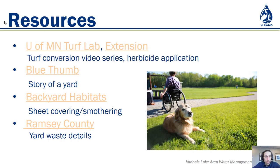Wrapping up, here are some recommended resources. The U of M Turf Lab has a turf conversion video series so you can follow different methods and steps and really see it in action. The U of M Extension has herbicide application instructions — very important to follow those if that is your chosen method. Blue Thumb has a 'story of a yard' on their webpage where you can see a yard go through a whole arc of transformation. Backyard Habitats has a link covering the smothering technique, and Ramsey County has all the details you'll need about using their yard waste sites for disposal.